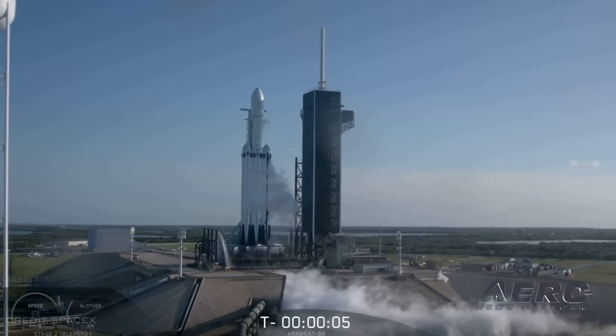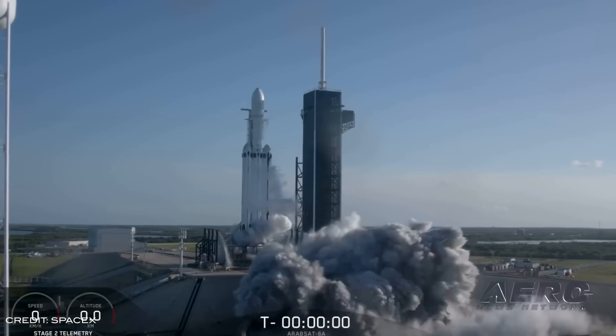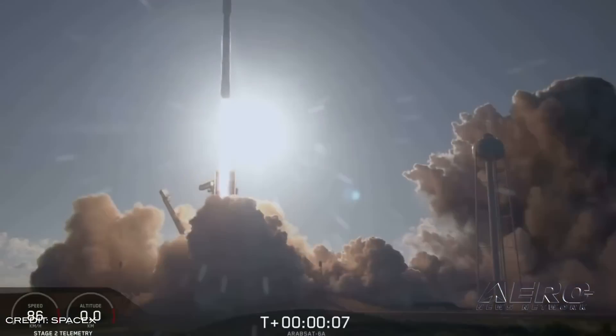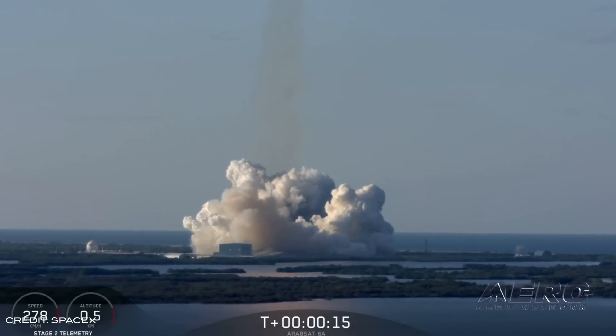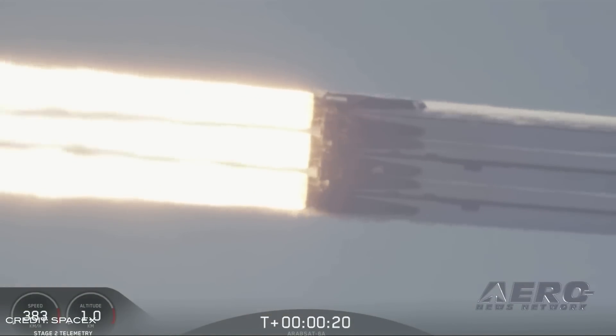Rough seas caused damage to the SpaceX Falcon Heavy center core booster after its second flight. The company launched the Arabsat-6A communications satellite in its first commercial flight for Falcon Heavy. The center booster toppled over during its transit back to port aboard an autonomous ship used as a landing pad to recover boosters at sea. This ship was originally designed to support the Falcon 9 rocket, which carries a smaller payload. Due to rough sea conditions, the center booster could not be secured properly and eventually was unable to remain upright. The company does not anticipate the loss of the center core booster to affect future missions.